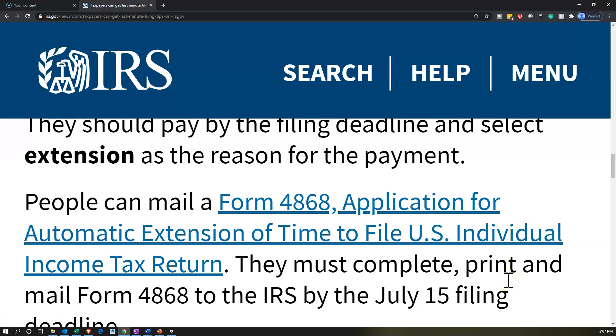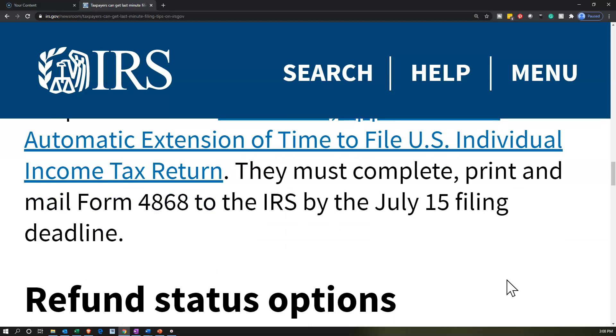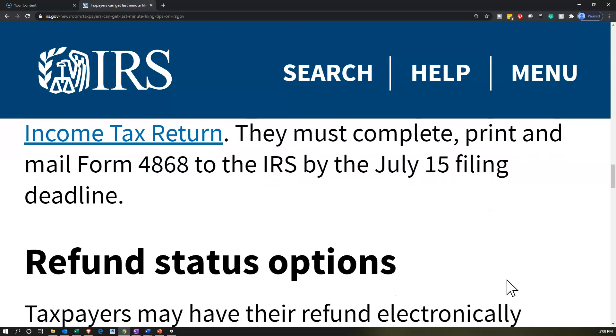People can also mail Form 4868, Application for Automatic Extension of Time to File U.S. Individual Income Tax Return. They must complete, print, and mail Form 4868 to the IRS by the July 15th filing deadline. The IRS is kind of backed up on mail with social distancing, so you might want to do it electronically. But if you mail it, make sure you have proof that you mailed it before the deadline, in case the IRS sends you a late filing notice. Doing it electronically makes it easier to have that evidence.